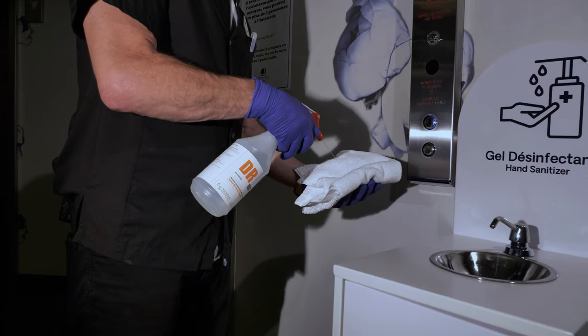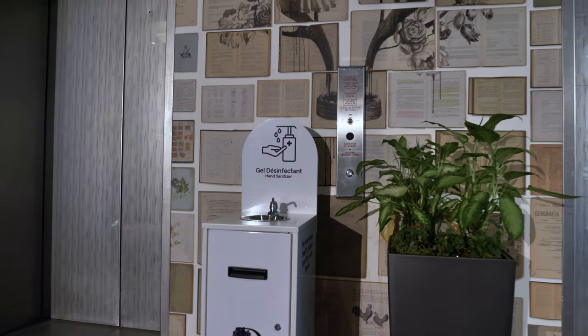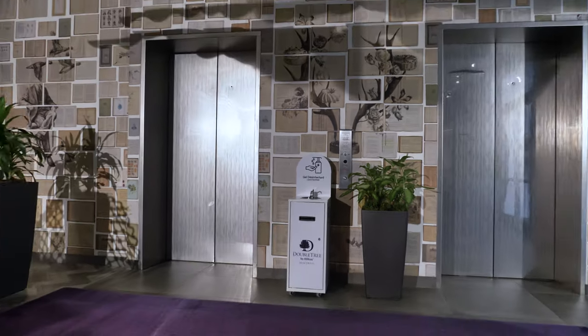handrails and door handles are routinely disinfected. Hand sanitizing stations are also available in various public areas.